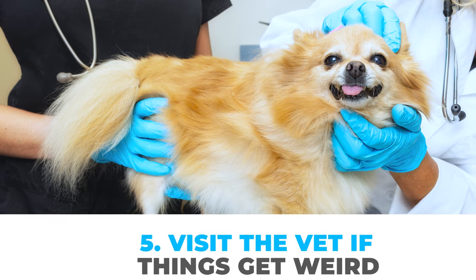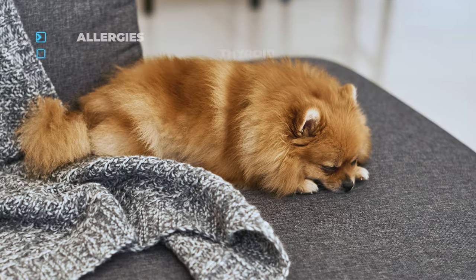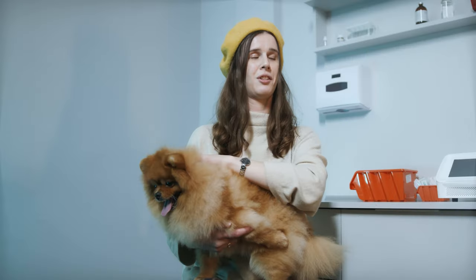Number five: visit the vet if things get weird. Sometimes, if a dog is shedding way too much, it could be a sign of a health issue, like allergies or thyroid problems. If you notice bald spots, or if your Pom is scratching a lot, it's time for a vet trip.